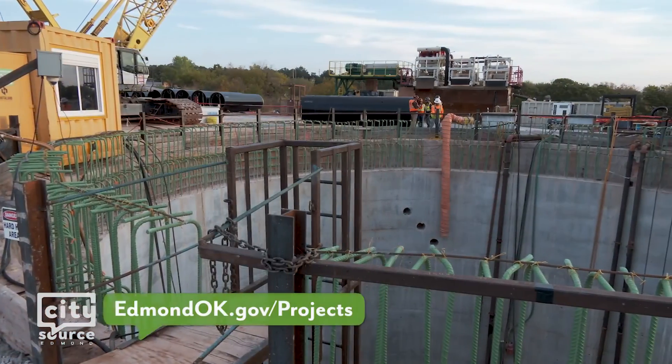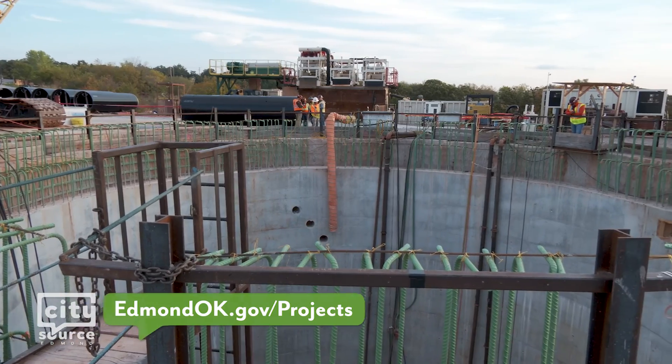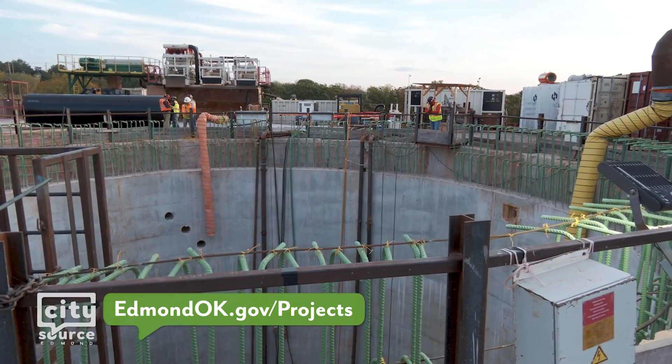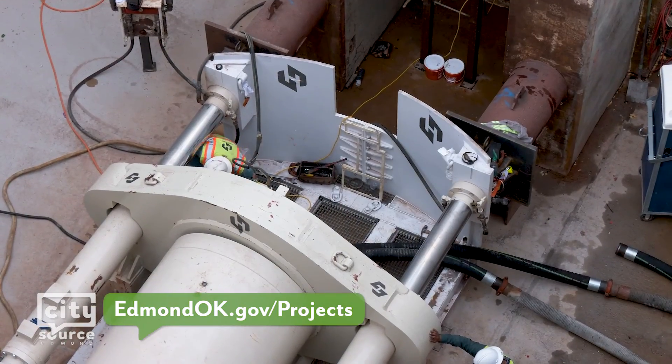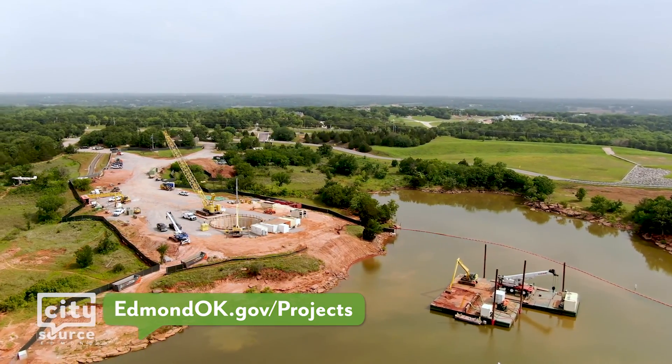To learn more about this project and all of the other improvements that Water Resources is making to its water system, visit edmondok.gov/projects. Our goal with any of these projects is to deliver safe, clean drinking water, no matter what the conditions are. That's the goal with this, and to make sure that this generation and future generations have that.